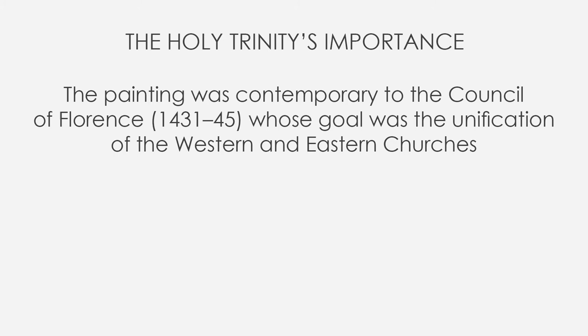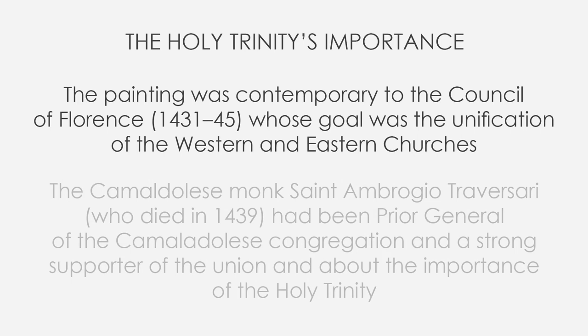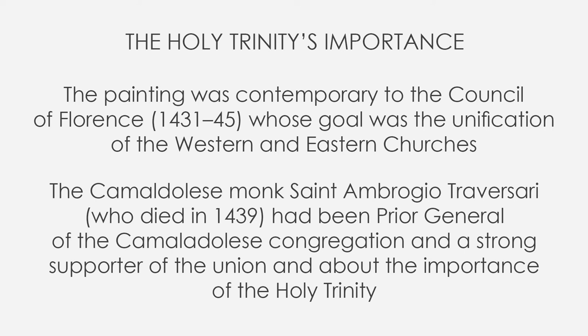The Camaldolese monk St. Ambrogio Traversari, who died in 1439, had been prior general of the Camaldolese congregation and a strong supporter of the Union and about the importance of the Holy Trinity. The painting wants to show that and hides also other symbols.